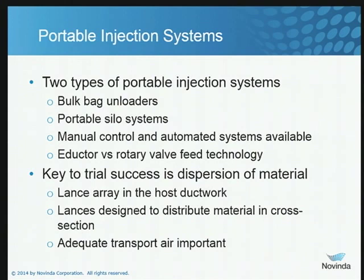Portable injection systems are a key element. If you're looking at options using powdered sorbents such as activated carbon or amended silicates, there are two types of portable injection systems commonly used: bulk bag unloaders and portable silo systems. The biggest parameter that impacts this choice is the size of a unit. If you've got a large unit — 700, 800 megawatts — where your injection rates are probably 500 to 1,000 pounds an hour or greater, you're pretty well going to be using a portable silo system. For smaller units, bulk bag unloaders will work.